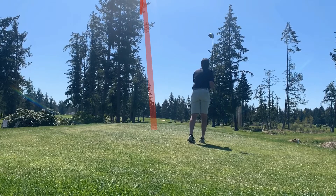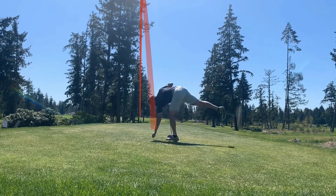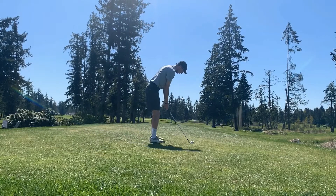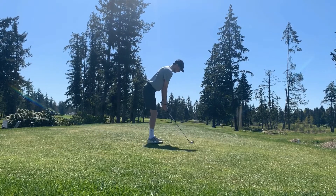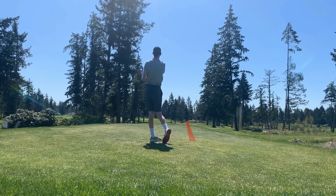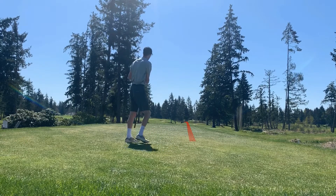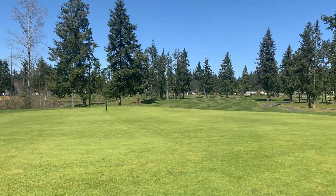I just flared this out to the right, a little bit to the left, not too bad though, still in play. So I'm gonna pull two iron, just try to get something out there in the middle of the fairway. Cut it a little bit thin but right down the middle, so it rolled out pretty good.